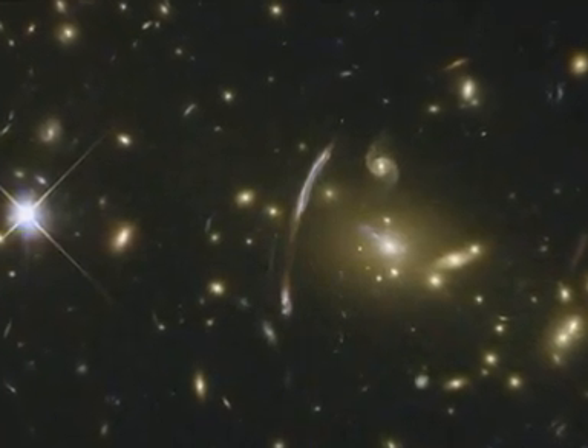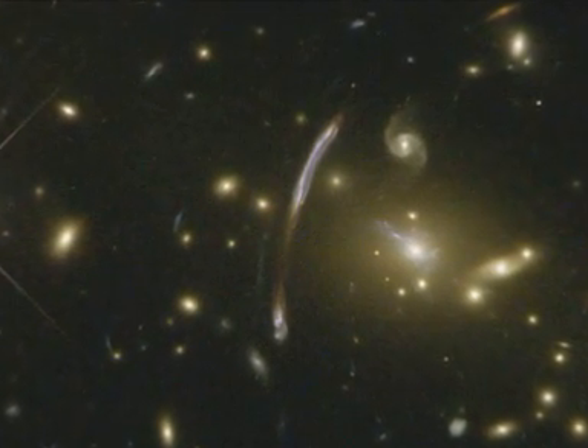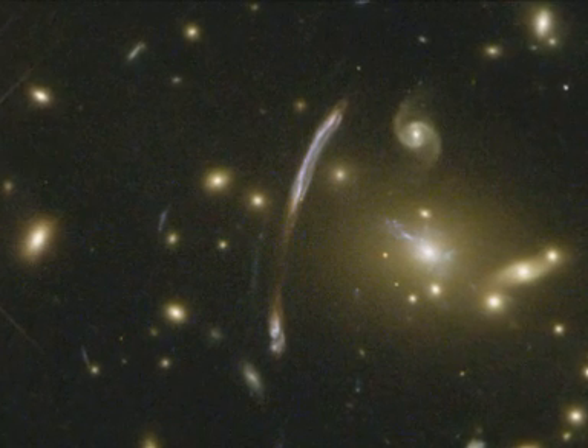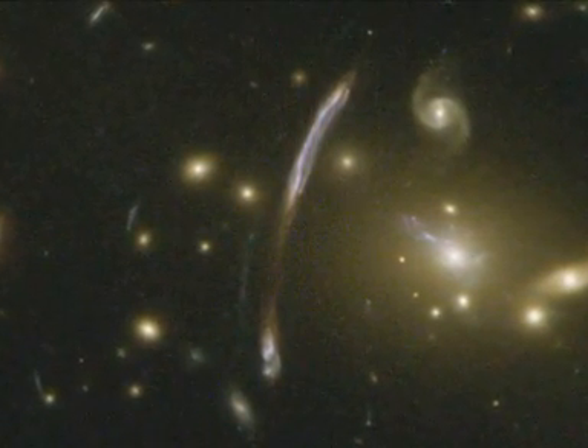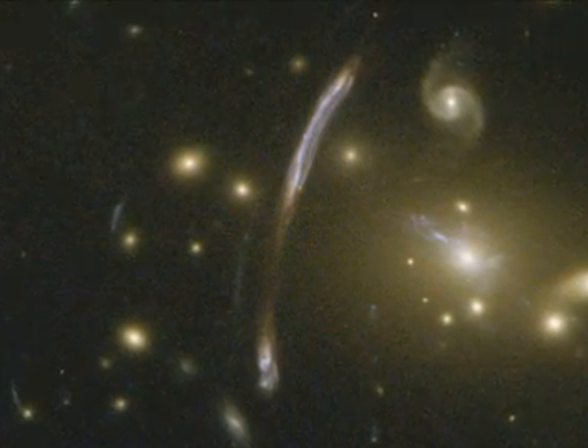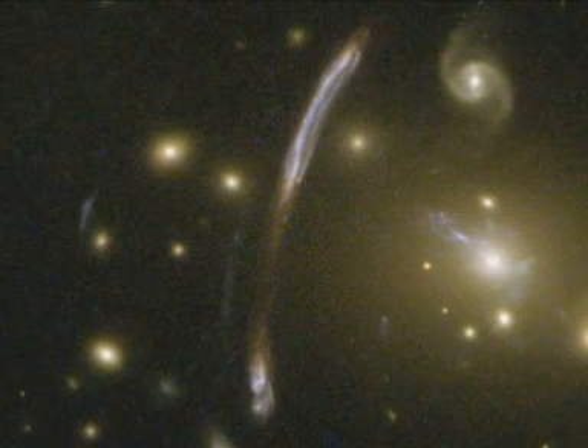Hubble's sharp eyes have caught other spectacular effects of Abell 2667's immense mass. The giant bluish arc, seen just off centre, is the magnified and distorted image of a distant background galaxy, seen through the gravitational lens formed by the tremendous mass concentration of the cluster.